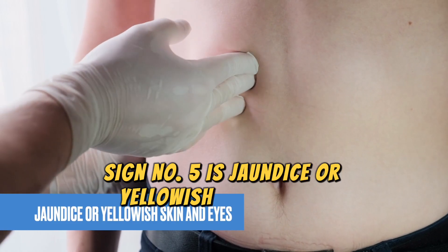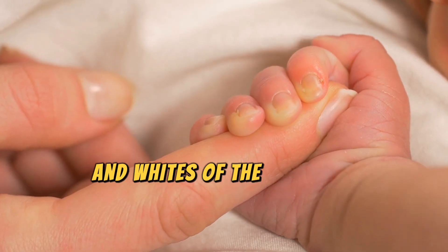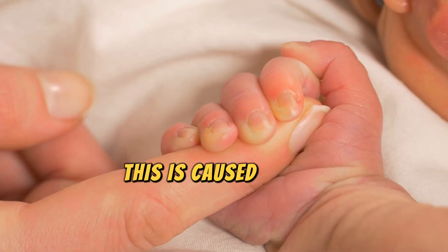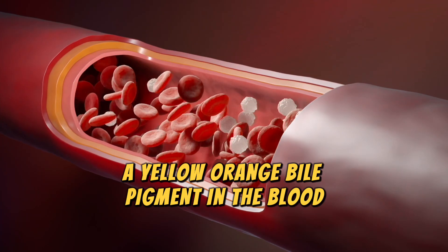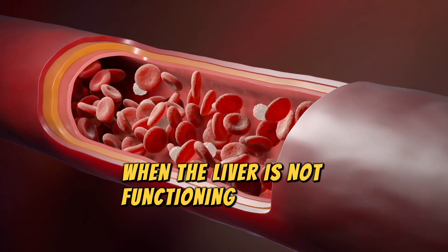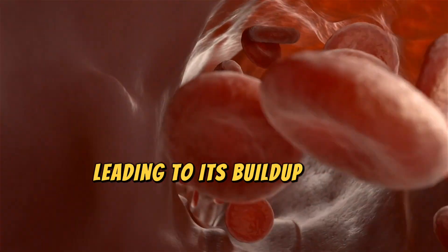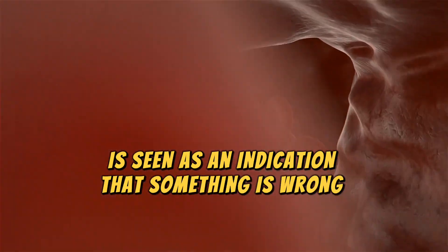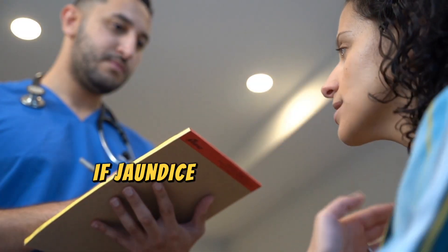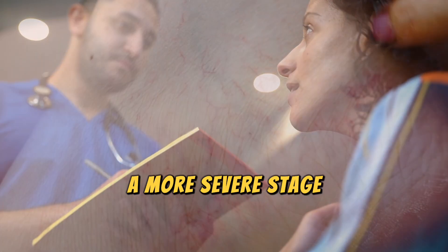Sign number five is jaundice, or yellowish skin and eyes. Jaundice is a condition in which the skin and whites of the eyes turn yellow. This is caused by the buildup of bilirubin, a yellow-orange bile pigment, in the blood. When the liver is not functioning healthily, it is unable to process bilirubin, leading to its buildup. That is why jaundice is seen as an indication that something is wrong with the liver. If jaundice is caused by fatty liver disease, it indicates that the condition has reached a more severe stage.